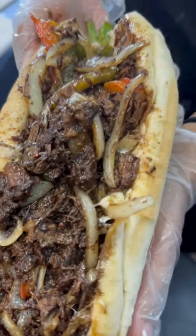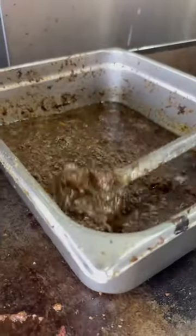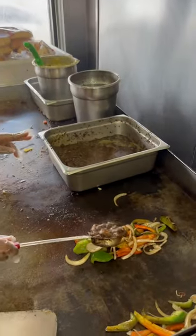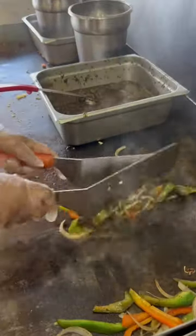Wow, a Philly oxtail cheesesteak, finally in Philly! Umi D's North Philly — starts off with nothing but oxtail and gravy, laid right on top of some grilled veggies, some onions, some bell peppers, and that is smelling marvelous on the grill.